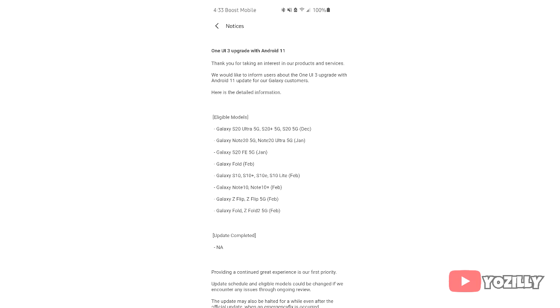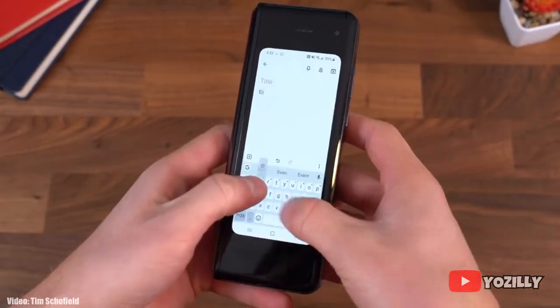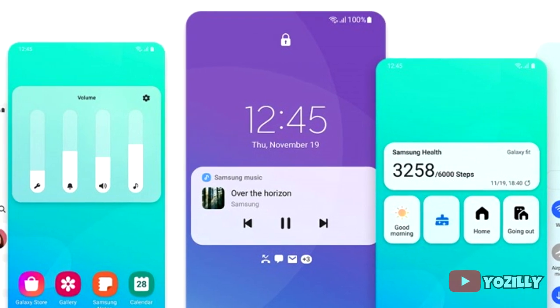I know it's kind of late, but at least you are getting the Android 11 update with all the latest features and the latest UI update from Samsung, which will be One UI 3.0 — and that brings a lot of new features.